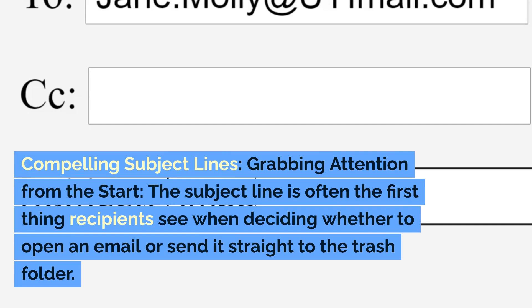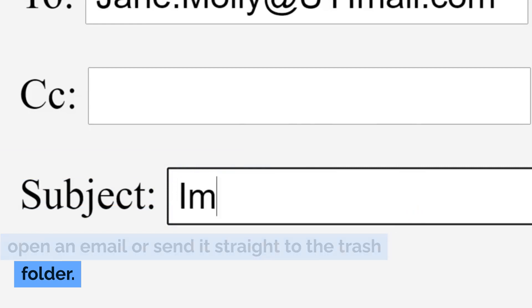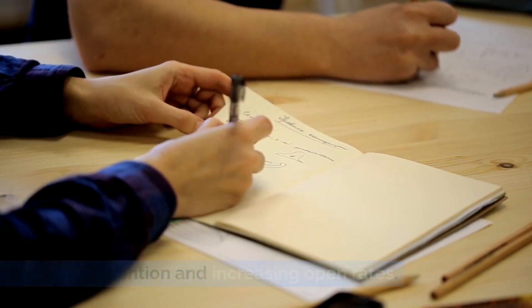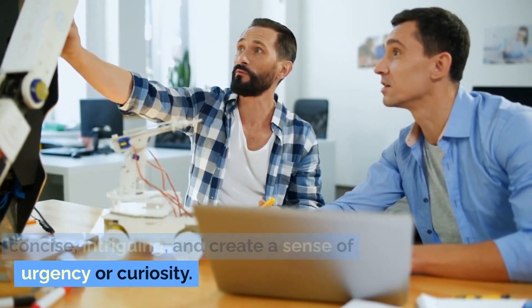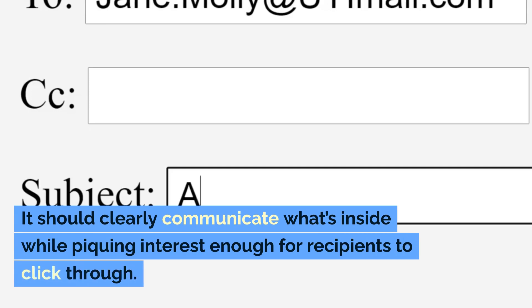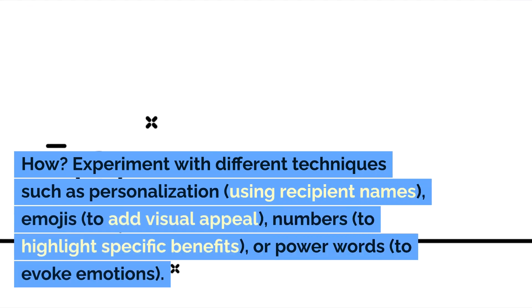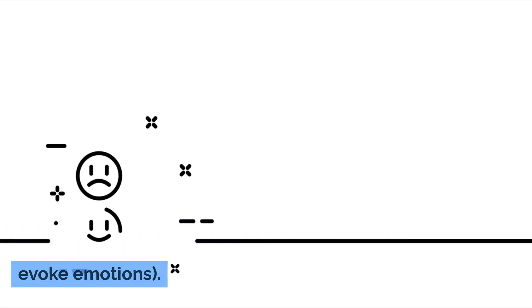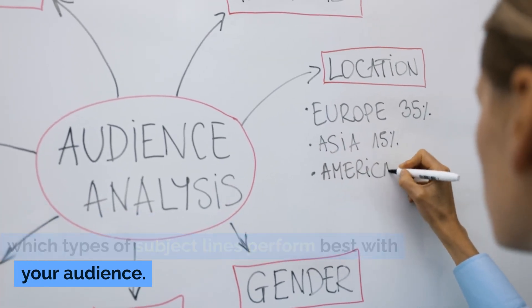Compelling Subject Lines: Grabbing attention from the start. The subject line is often the first thing recipients see when deciding whether to open an email or send it straight to the trash folder. Crafting compelling subject lines is crucial in capturing attention and increasing open rates. A compelling subject line should be concise, intriguing, and create a sense of urgency or curiosity. It should clearly communicate what's inside while piquing interest enough for recipients to click through. Experiment with different techniques such as personalization, using recipient names, emojis to add visual appeal, numbers to highlight specific benefits, or power words to evoke emotions. Analyze data from past campaigns to identify which types of subject lines perform best with your audience.